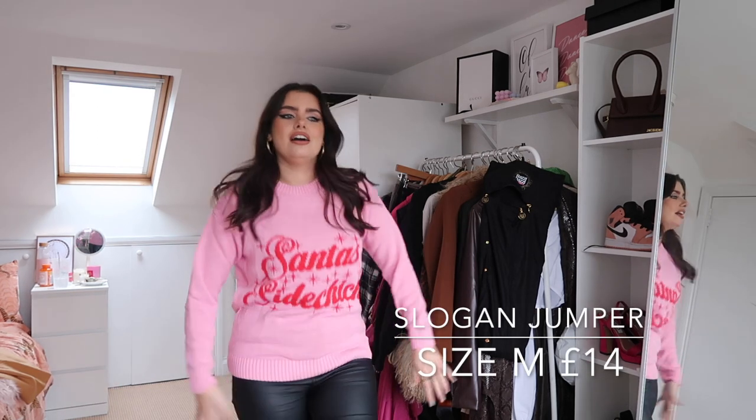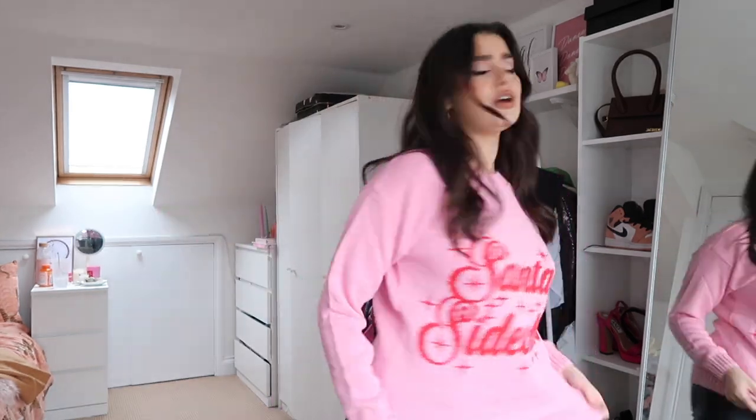This one says 'Santa's Side Chick' because I'd actually be totally okay with that — you only have to deal with him in December, which is the most proximity I want to a man. Let's deck the halls! I love pink and red together — it's a color combo we don't talk about enough. It looks festive but not too much, and when you're invited to a Christmas jumper party you don't want to wear an ugly jumper. This is so pretty and cute — I'm definitely going to be wearing this around Bristol in December. It doesn't feel itchy at all.